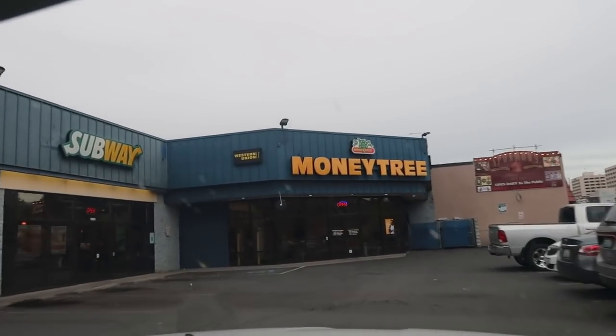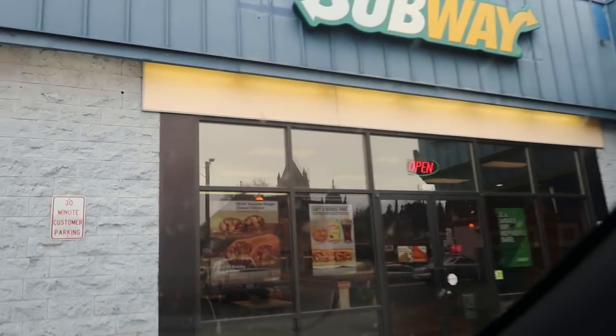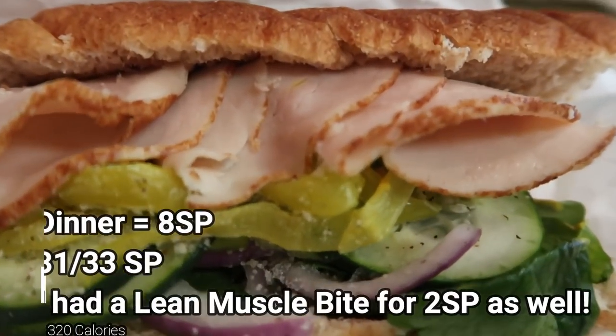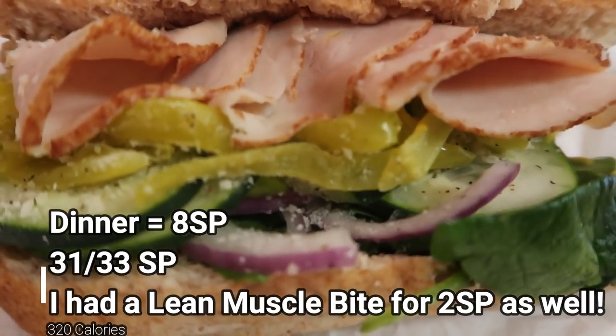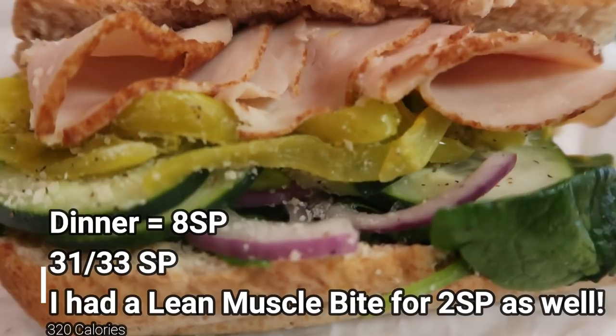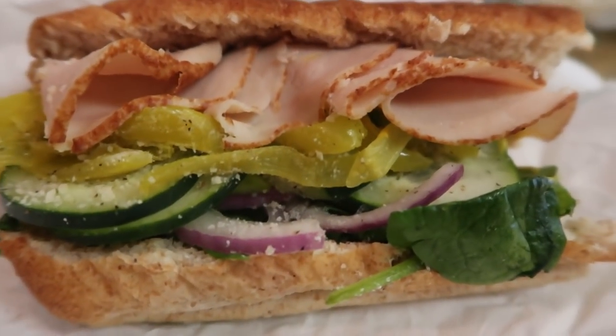We're stopping at Subway for dinner. We're back in town, just going to have a quick dinner at six o'clock and then head home. So this is my dinner: a six-inch turkey on wheat bread. All I put on for condiments was mustard, a little bit of parmesan, salt, pepper, vinegar, and veggies, and then just a cup of water. My sandwich is a total of six smart points.